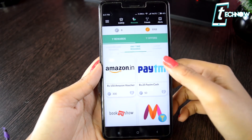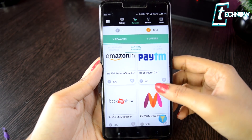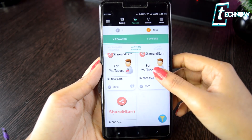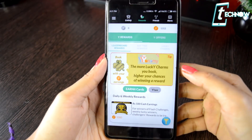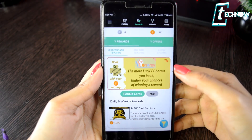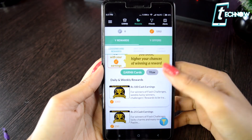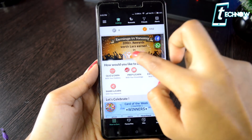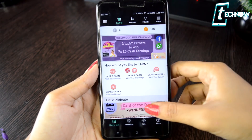You can redeem your coins through Amazon voucher, Paytm voucher, Book My Show voucher, Myntra voucher and much more. You can also buy lots of lucky charms using the coins you earn playing the quizzes. If you buy those lucky charms, your winning possibility increases and you can earn a lot of cash from this one app. So go ahead right now and install the app on your Android.